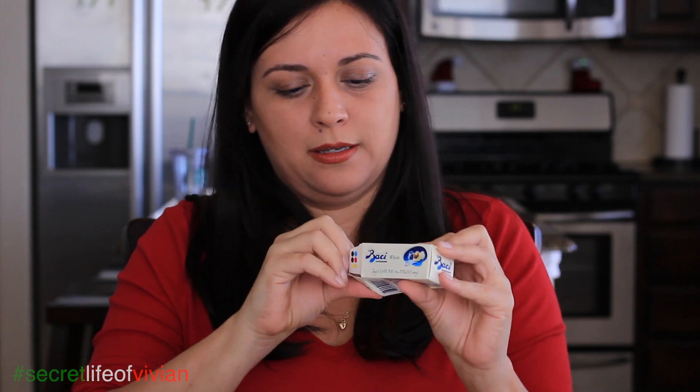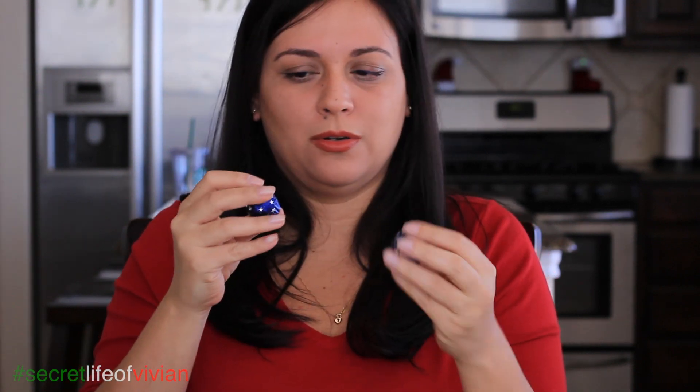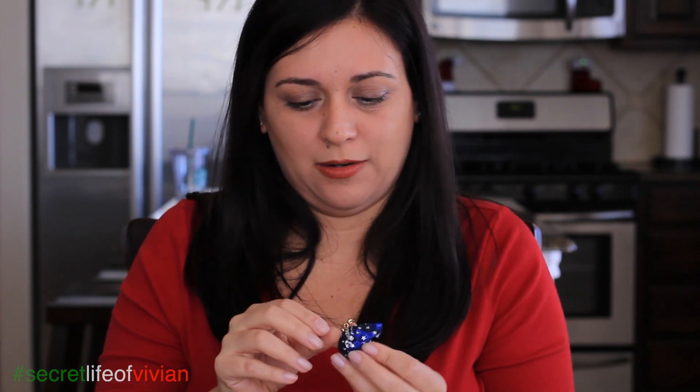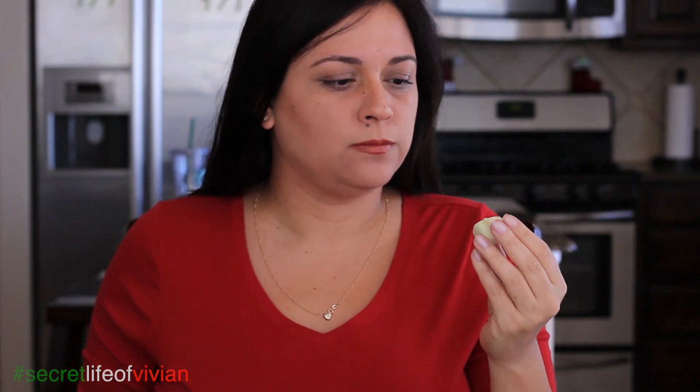Let's open it up. How adorable! Okay, these are so cute. I love when things are individually wrapped. Okay, here we go. I'm gonna try to take a good enough bite that you guys can see the center part of it. Mmm-hmm! Oh my God!